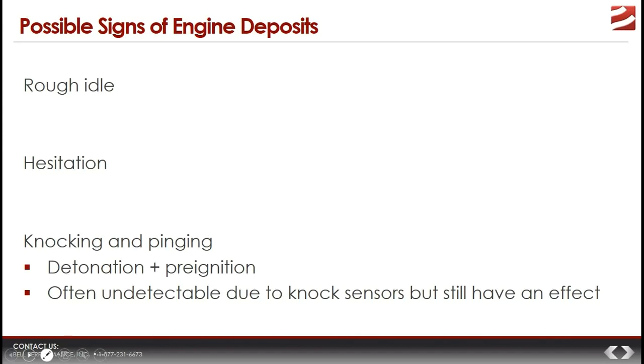Either detonation or pre-ignition can result in a knocking noise — essentially the sound of fuel igniting too quickly, with pressure waves knocking around inside the cylinder. Modern cars are fitted with knock sensors that detect knocking and instruct the car's computer to change engine timing and fuel injection timing to prevent it, so you won't hear the knocking anymore.